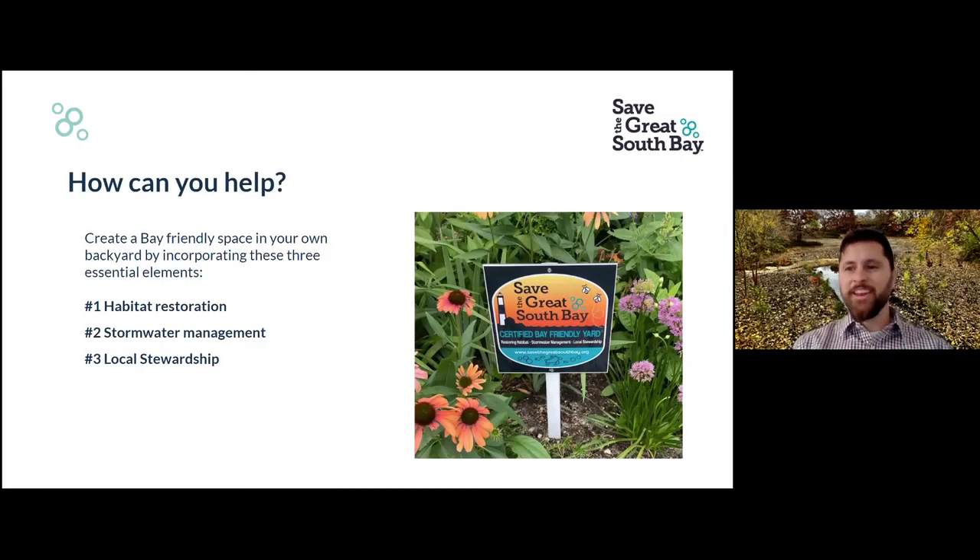That's the bad news — the gloomy stuff. But there's a lot of hope here. We are very hopeful that small actions taken on the scale of your individual yard, in the aggregate, will help a great deal. So we started the Bay-Friendly Yards program. There are three essential elements: one is habitat restoration, the other is stormwater management, and the third is local stewardship — our way of saying maintenance stewardship. We prefer to steward the land rather than maintain the land.